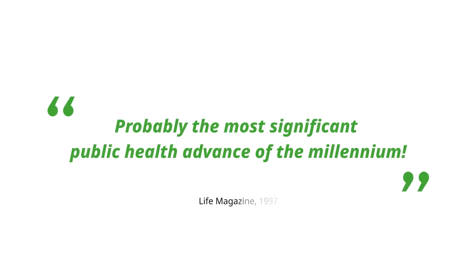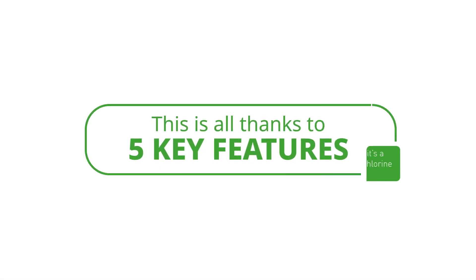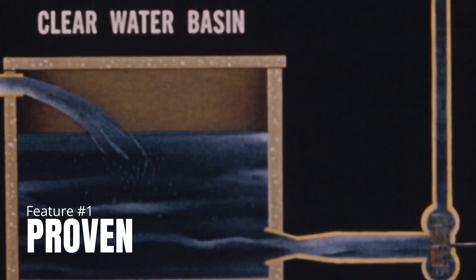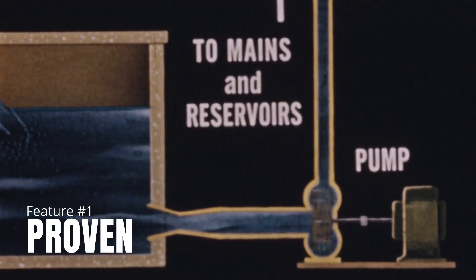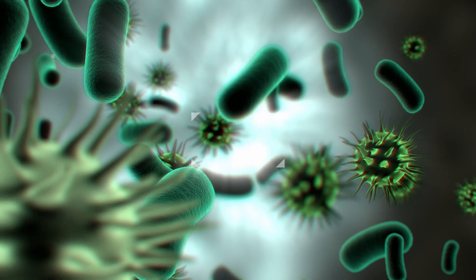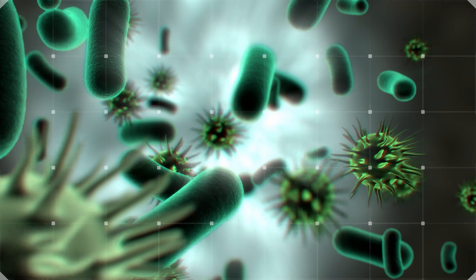Water chlorination has even been called probably the most significant public health advance of the millennium. This is all thanks to five key features. Chloralkali chemistry has been used to disinfect water for over a century, and it can eliminate most life-threatening and disease-forming bacteria, viruses, and parasites from water.